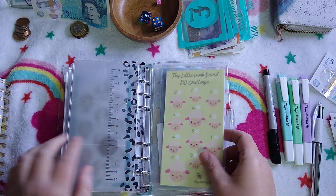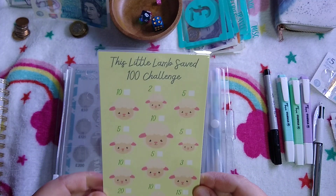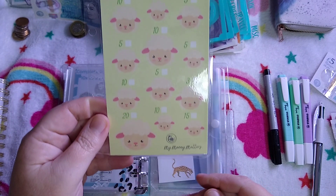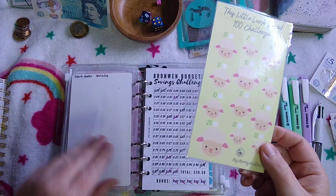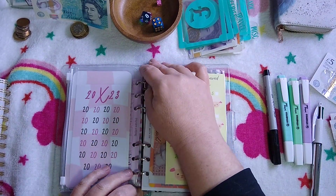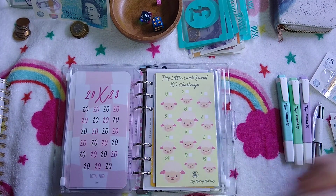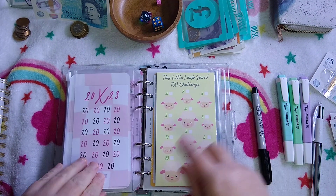I've got a new savings challenge from My Money Matters — I think you've probably seen this one in lots of people's videos. A Little Lamb Saved 100 challenge. I think I'm going to use that for week five. So let's pop it in here — thanks Esther, it's a good one. Last week I put in £10 so I can tick off a ten. Nothing for it this week.